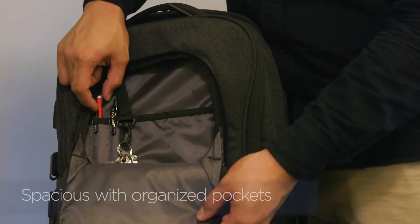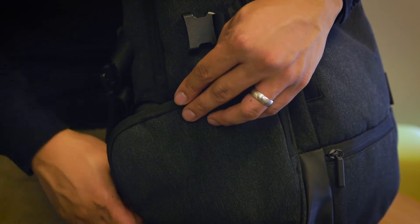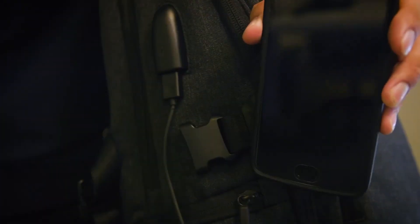Finally, there's a built-in USB port so you can charge your phone, camera, tablet — whatever you need while you're on the go.